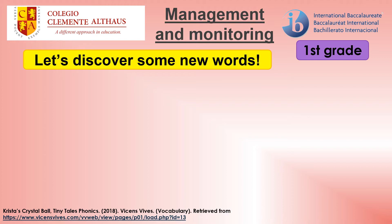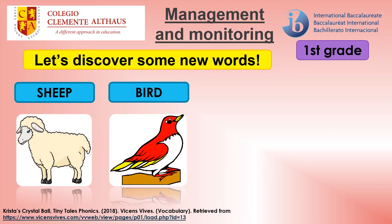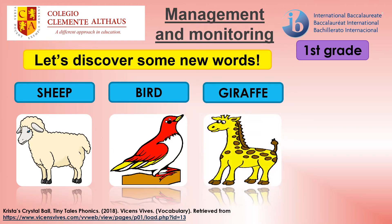Let's discover some new words. Sheep. Bird. Giraffe. Cow.